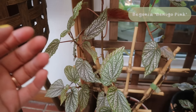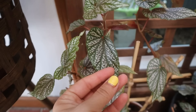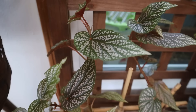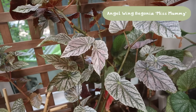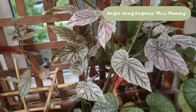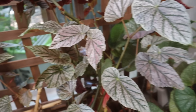A lot of these begonias have been more green than pink, probably because they're not getting super high light, but I'm totally fine with that — what I really love about begonias is the polka dot leaves. All of these are cane begonias, which is the only type of begonia I like. If you're wanting to try out begonias, definitely look into cane begonias; angel wing begonias specifically are really beautiful.